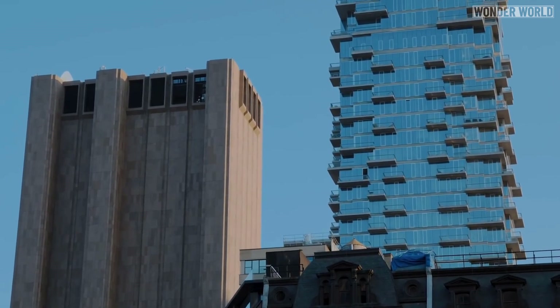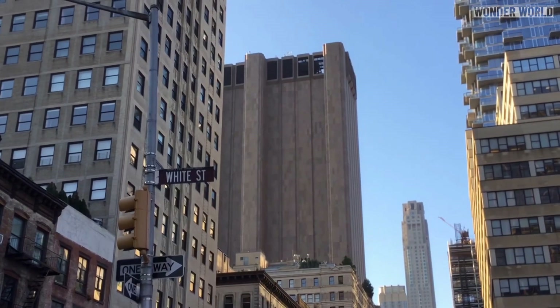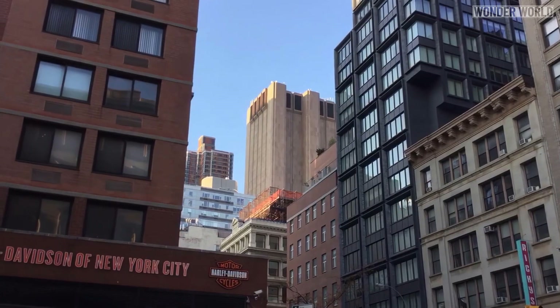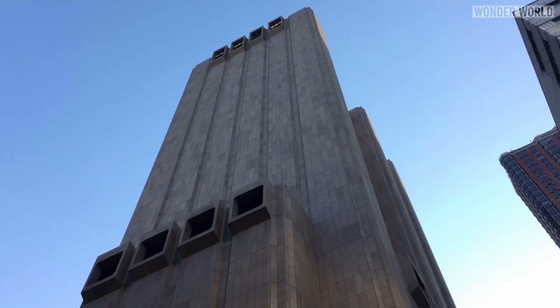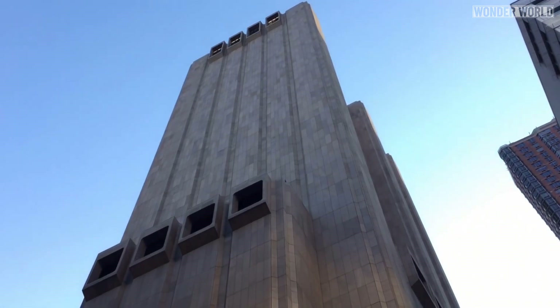While the building may look intimidating, it could be the safest place to be in the event of a nuclear attack. There's reportedly enough food, water, and generator fuel to sustain 1,500 people for two weeks.